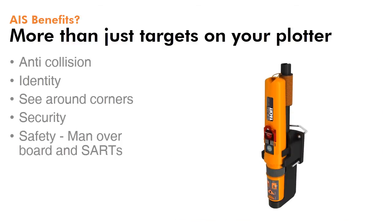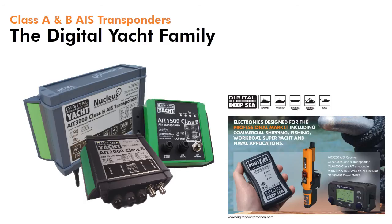And finally, safety at sea is aided thanks to the use of AIS SARTs, which can be activated in the event of a distress. Digital Yacht have an extensive range of AIS products, including Class A and Class B transponders. This presentation focuses on our latest generation of Class B transponders.